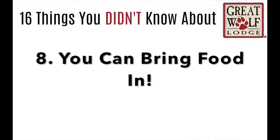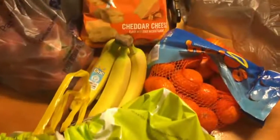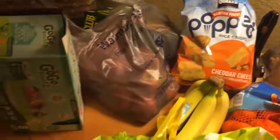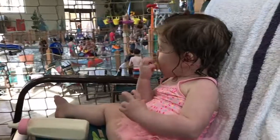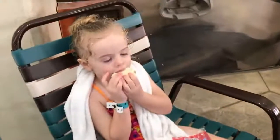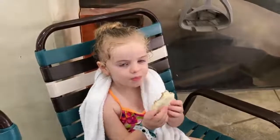Number 8: you can bring food into the park — that is the best thing about this. I pack my lunches, and sometimes I'll pack my dinner if we're staying for multiple days, because you can bring food from the outside in. They also have refrigerators in the rooms. This is our second day there, and with 4 kids who get hungry very often, it works out well so I can bring healthy snacks into the park.